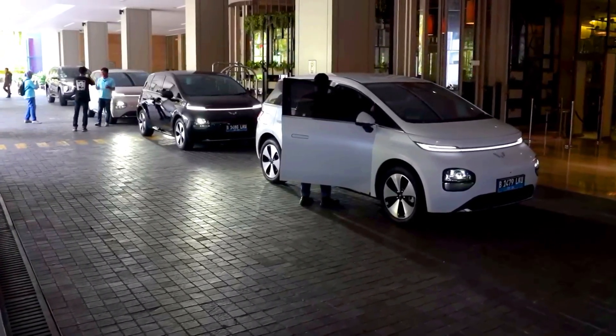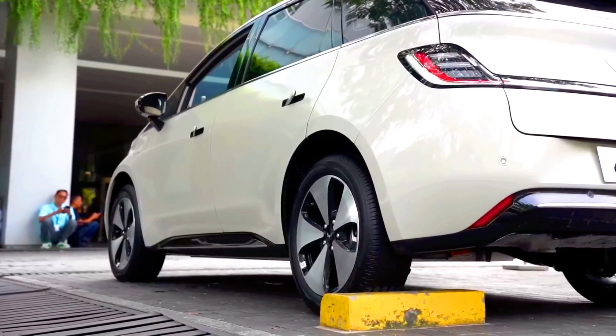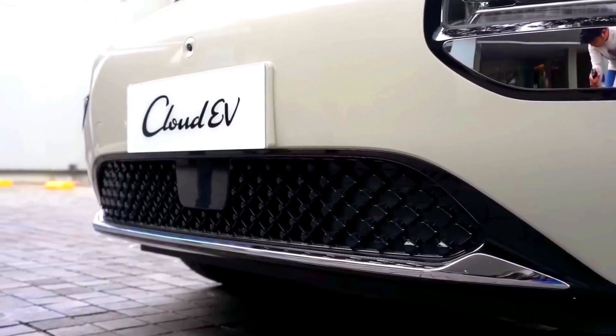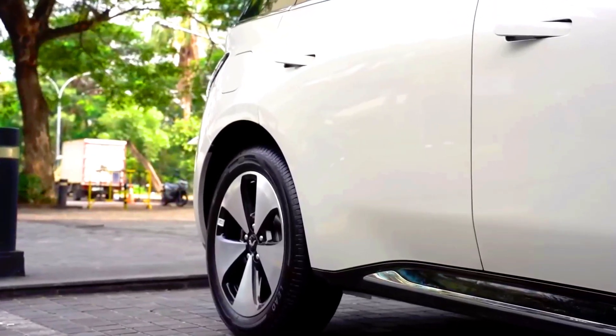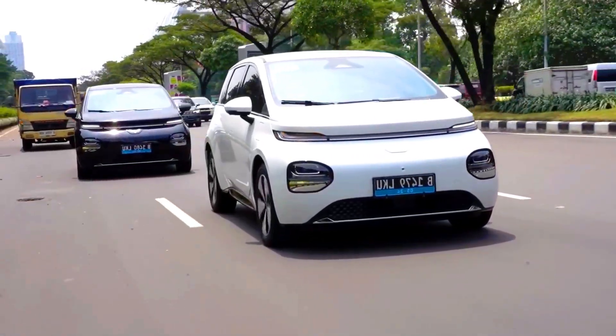MG Cloud EV safety. Advanced driver assistance systems (ADAS) include adaptive cruise control, lane-keeping assist, automated emergency braking, blind spot monitoring, and traffic sign recognition. Passive safety: high-strength steel body structure, multiple airbags, and an advanced braking system.